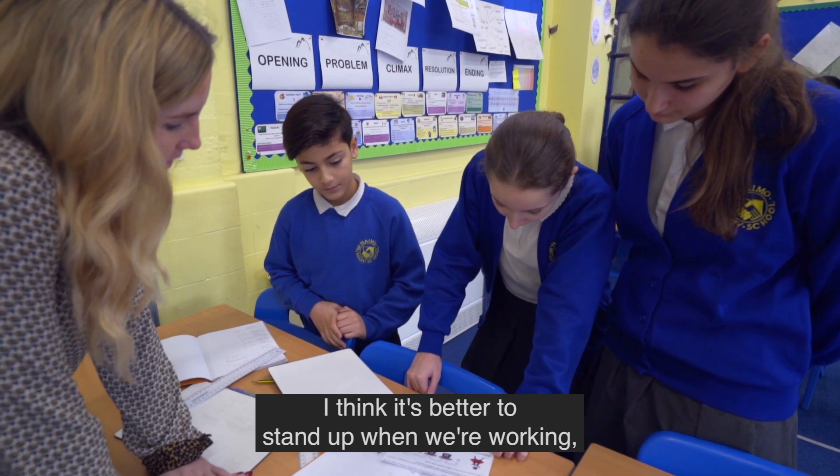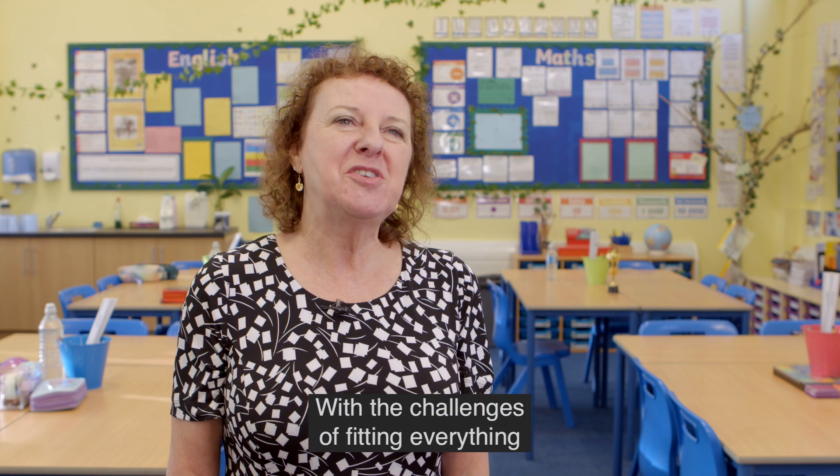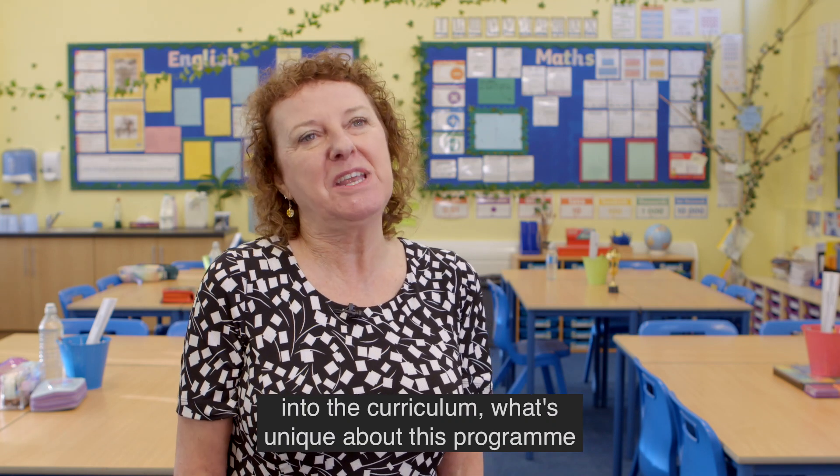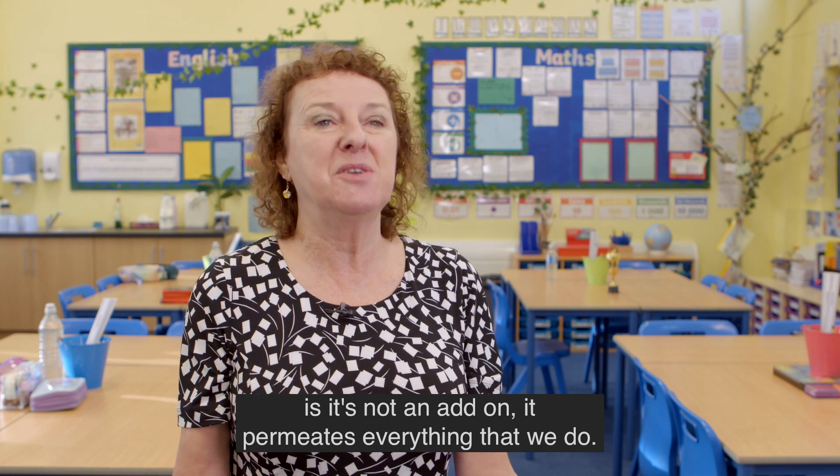I think it's better to stand up when we are working because it helps us think. With the challenges of fitting everything into the curriculum, what's unique about this programme is it's not an add-on — it permeates everything that we do.